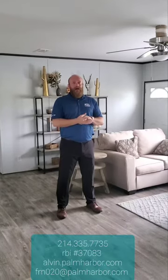Good morning, Wesley here, Palm Harbor Homes, Alvin, Texas. We are in the Fleetwood Frontier. This is the 32523C, if you are looking on our website, alvin.palmharborrhomes.com.